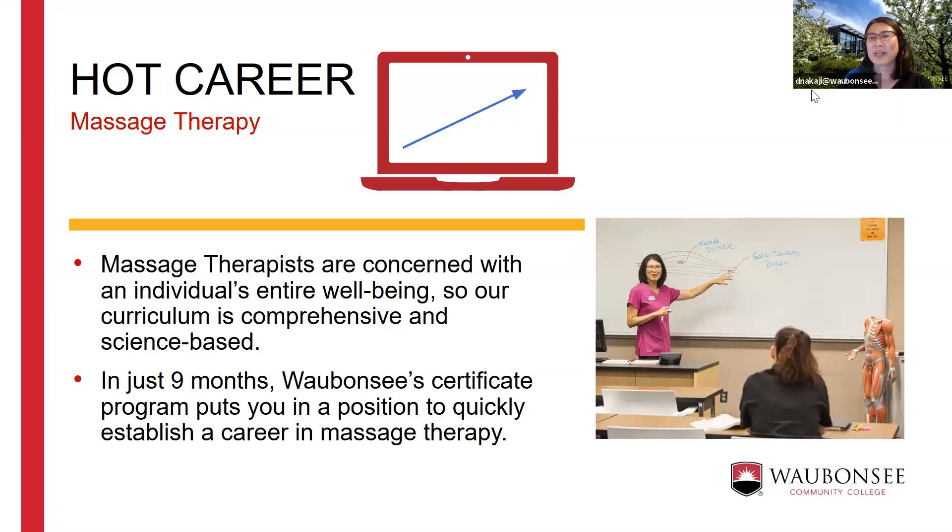People interested in anatomy and physiology, how the body functions, and helping people tend to be drawn to this profession. The massage therapy certificate is a nine-month certificate — you start in August and graduate in May. We collect your state licensing fees within your student tuition so you don't have to save separately for that fee. This has really helped with pass rates for our students.